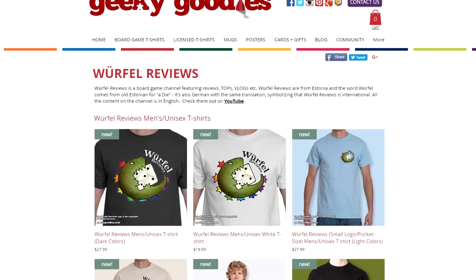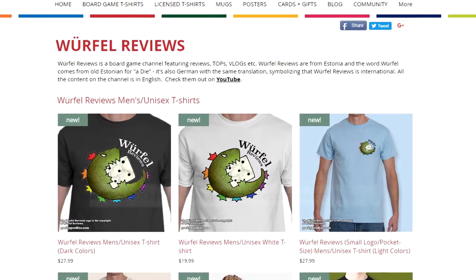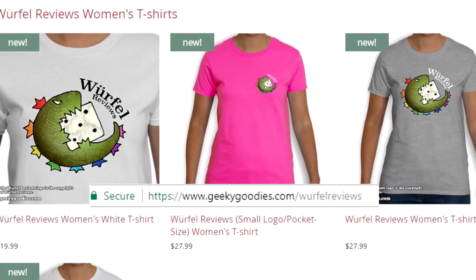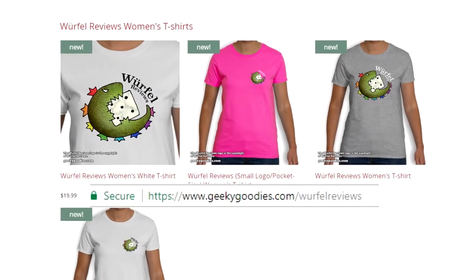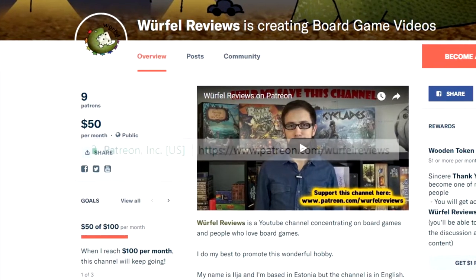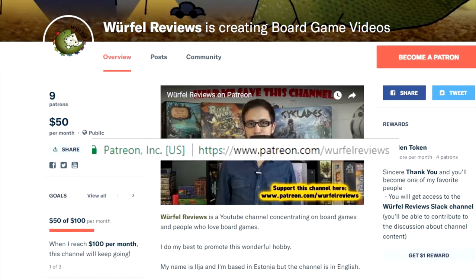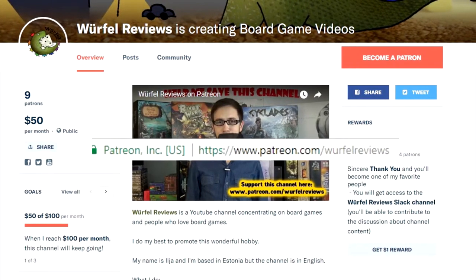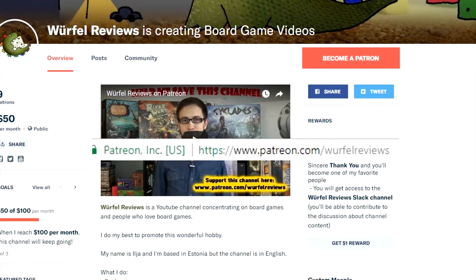Do you like the Beautiful Reviews logo? If so, you might want to buy a t-shirt at geekygoodies.com/beautifulreviews. By buying Beautiful Reviews t-shirts you are supporting the channel. You can also support the channel through Patreon at patreon.com/beautifulreviews and choose the reward level that suits you best. Thank you to everyone who watches and supports the channel.